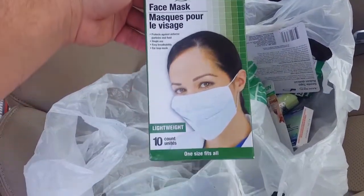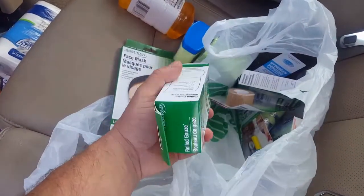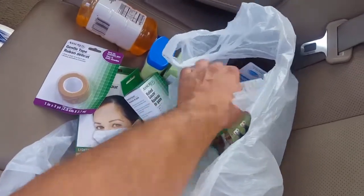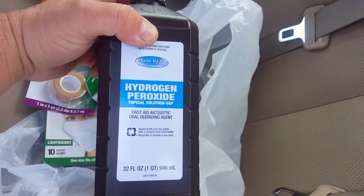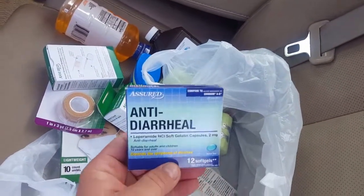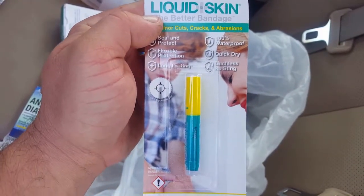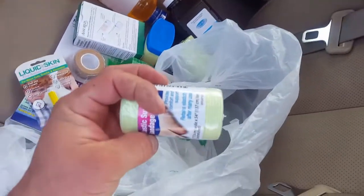They even have these little masks in here — it's a ten count, for a dollar? Why not? This would be rolled gauze — yes, rolled gauze. Gentle tape, for the little children. They always have band-aids over there. Got another thing of hydrogen peroxide — that's always good. Anti-diarrhea tablets. This liquid skin — I thought that was pretty cool. And another bandage.